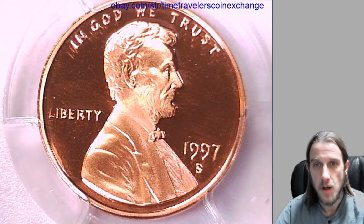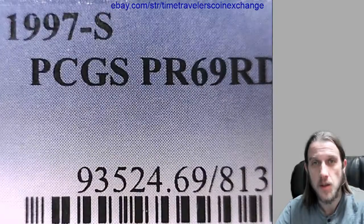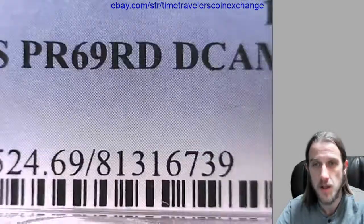Hello again everyone. Our next coin here is a 1997 S Lincoln Memorial Cent. It's from the San Francisco Mint and it's a proof coin. It's been graded by PCGS and they graded it proof 69 red, Deep Cameo.